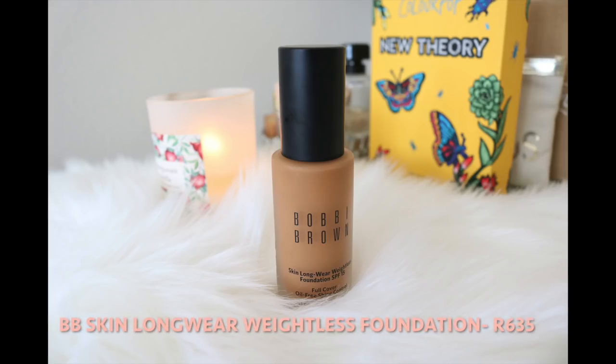The next product is the Bobbi Brown Skin Longwear Weightless Foundation. I did my how-to-apply-foundation video with this foundation, and after that I've been wearing it on and off ever since. If I really loved this foundation I'd probably be wearing it every single day — I am a foundation lover. My shade is 6.5, which is Warm Almond. In terms of coverage, it is high coverage — it'll cover up everything with one layer. If you want to see that, it's in my how-to foundation video.